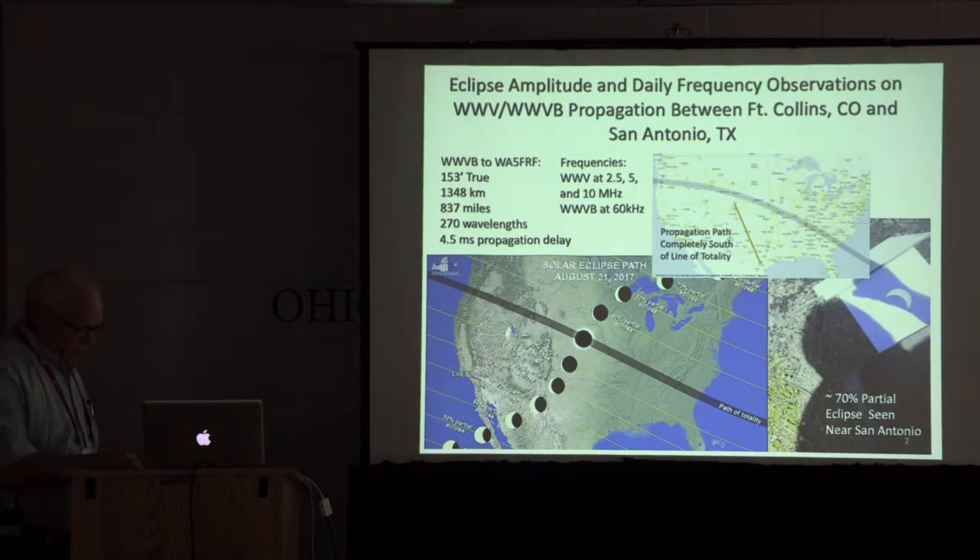During the eclipse, I also monitored 60 kilohertz. This is the path of totality here — this path is completely under that path of totality. The distance was like 837 miles, which is only about 270 wavelengths at 60 kilohertz. Down in my neck of the woods, we didn't have a complete eclipse — it was about 70 percent-ish.